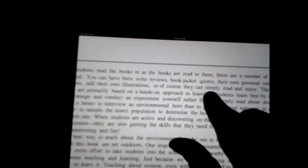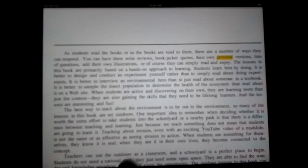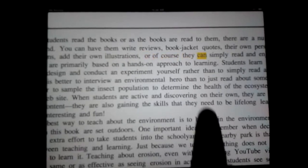If students read the books, or as the books are read to them, there are a number of ways they can respond. You can have them write reviews, book jacket quotes, their own personal versions, lists of questions, add their own illustrations, or of course they can simply read and enjoy.